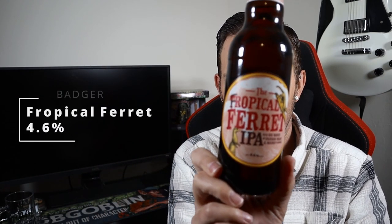Good evening all and welcome to another video on All How's It Ale. It's Sunday night which means it's trad beer night, and the beer we're going for tonight is from Badger — it is the Tropical Ferret. It should be Tropical Ferret, but anyway, a clear play on Furry Ferret.